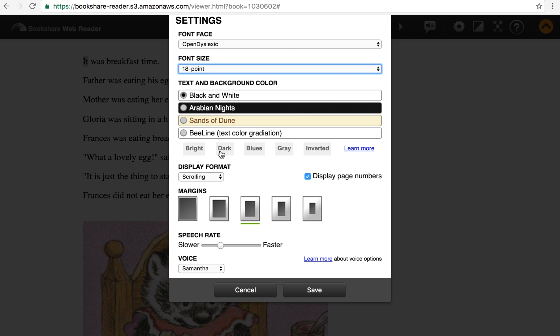You can change the text and background colors as well, which I'm not going to do right now. We can make the voice a little bit faster so that you can get a sense that it doesn't change the intonation. So let's make those changes.